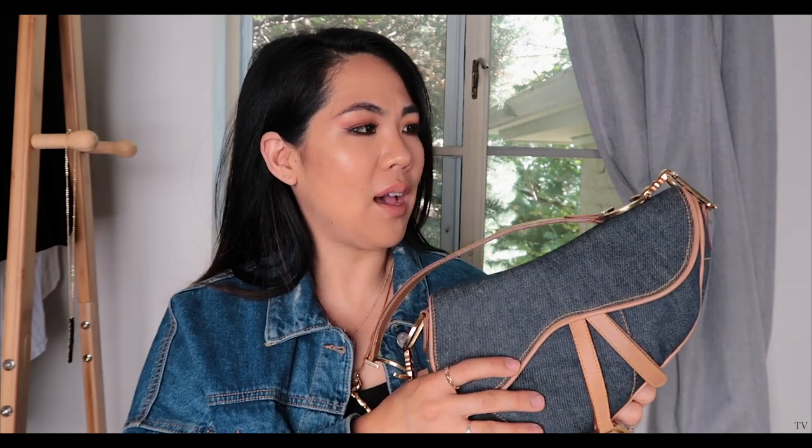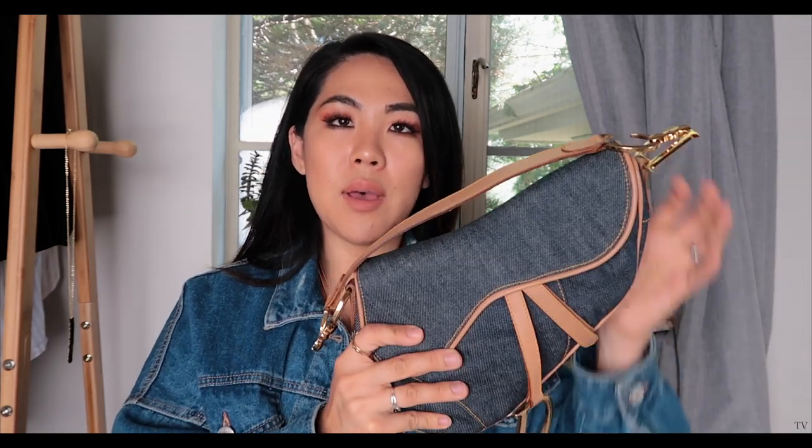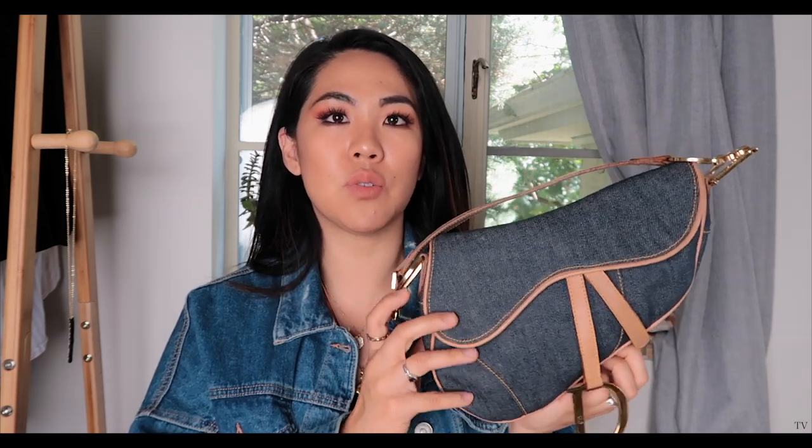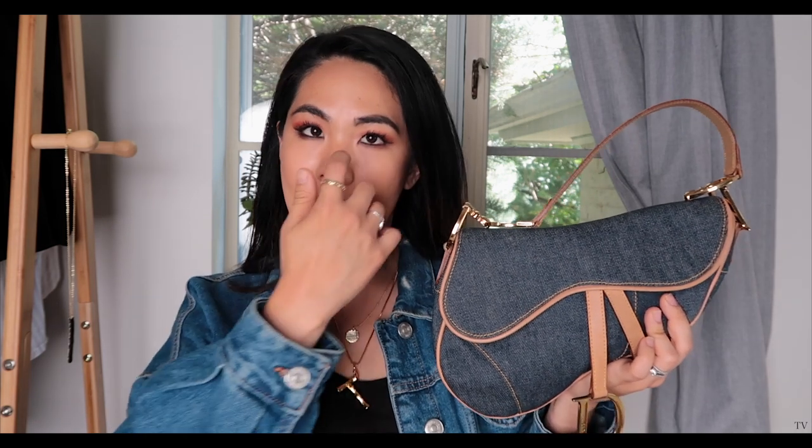I purchased this off eBay from a seller with 100% ratings and over 300 reviews. I messaged them because the price was really good and I was a little skeptical. She said she'd had it in her closet for a while and that I could get it authenticated or bring it to the Dior store to make sure it's authentic, and if I wanted to send it back I could. I did take it to the Dior store in Aspen.